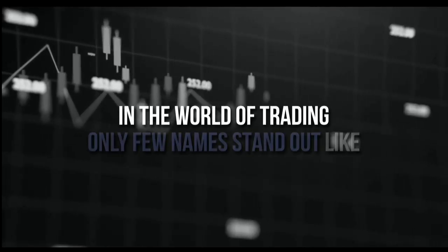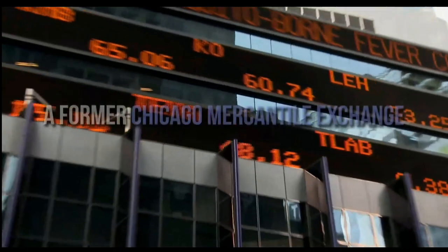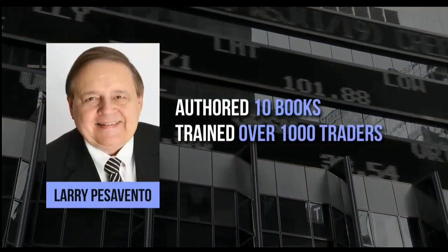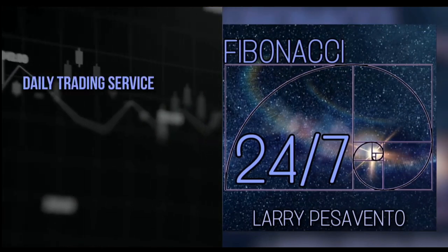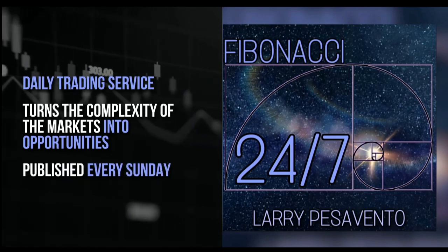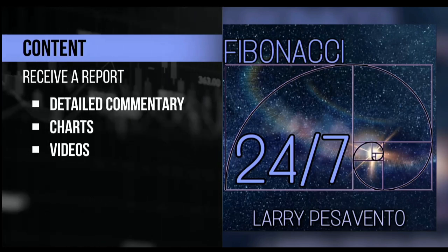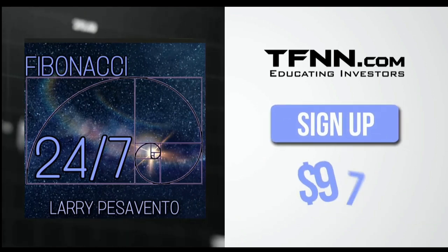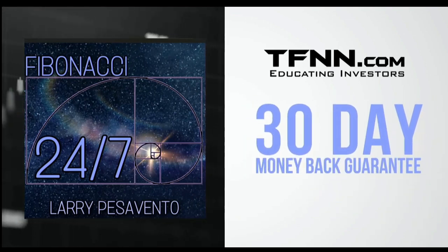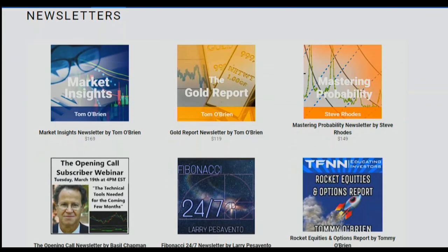In the world of trading, only a few names stand out like Larry Pesavento — a pro's pro with over 50 years of experience and former Chicago Mercantile Exchange member who has authored 10 books and trained over 1,000 traders. Introducing Fibonacci 24-7, Larry Pesavento's daily trading service. Published every Sunday, subscribers receive a comprehensive report with commentary, charts, and videos, with updates throughout the week. Sign up at TFNN.com for just $97, backed by a 30-day money-back guarantee.